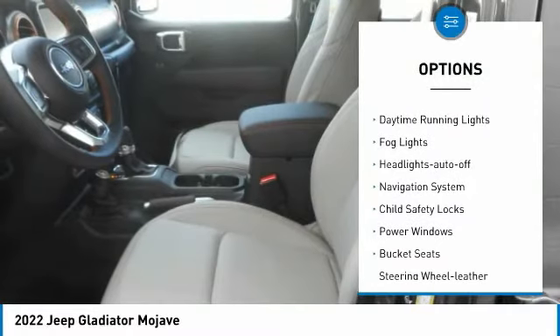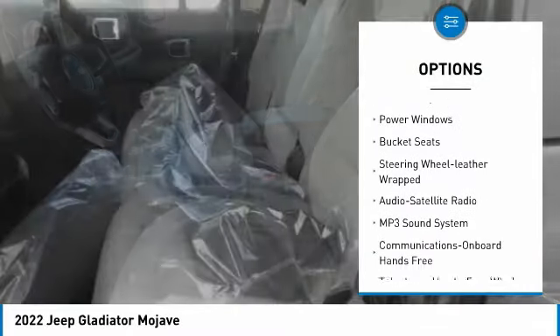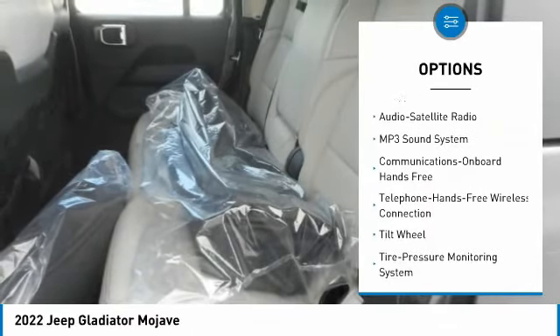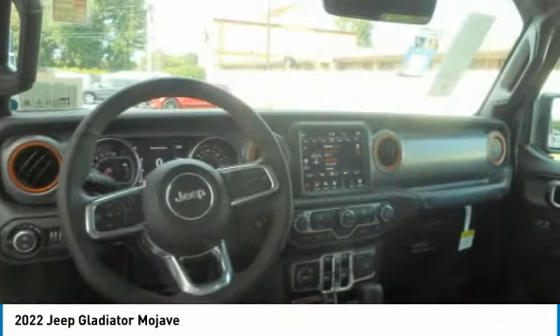Towing package, heated side mirrors, daytime running lights, fog lights, headlights auto-off, navigation system, child safety locks, power windows, bucket seats, steering wheel leather wrapped.